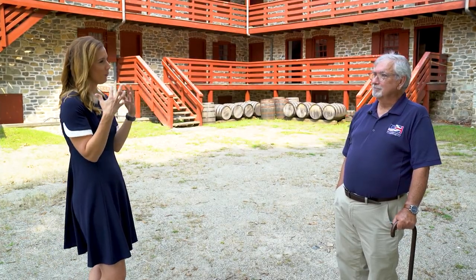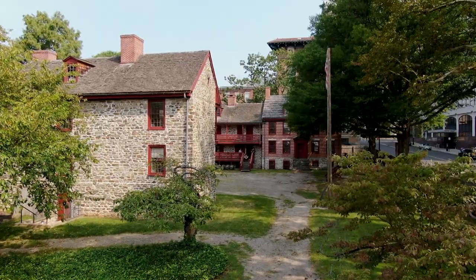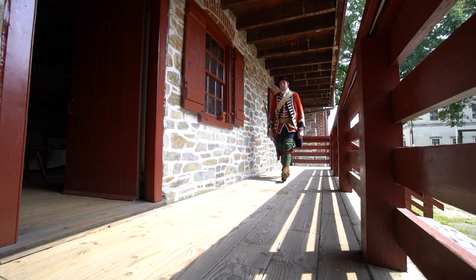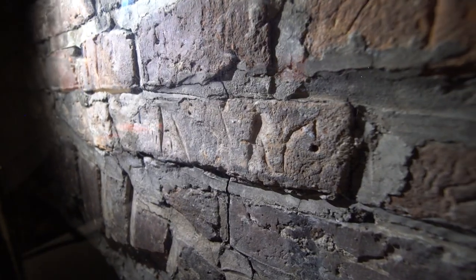The kids are fascinated. Those stones were really here — those floors were walked on by those people. There's some soldier's graffiti written into this original fireplace. There's that physical confirmation that this stuff really happened.